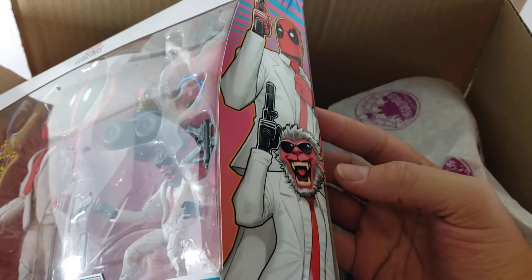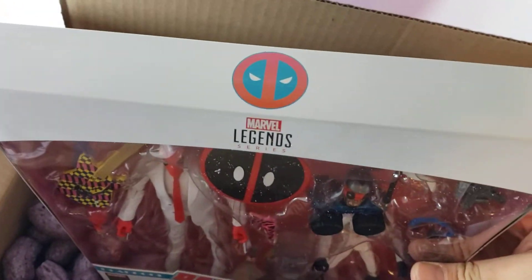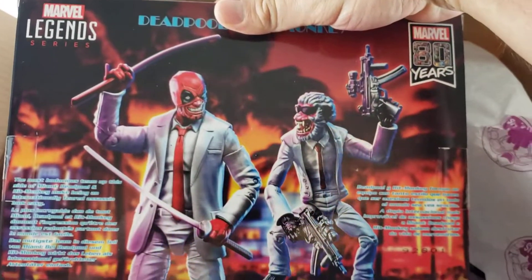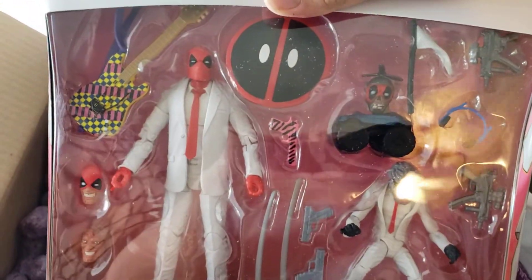They're based in Utah, Salt Lake City, so they're not too far from California. I had been looking at this set for a while but didn't want to spend $40, and $29.99 was a great deal. I look forward to opening these up and checking out all the accessories — it's just a fun little set.